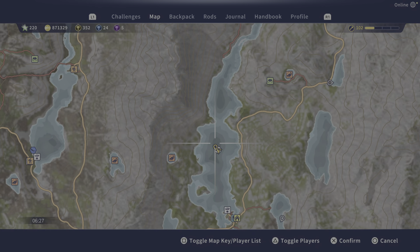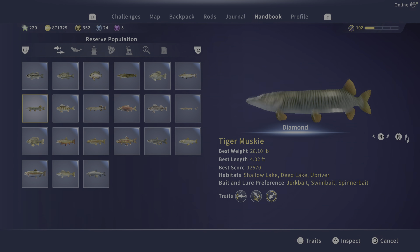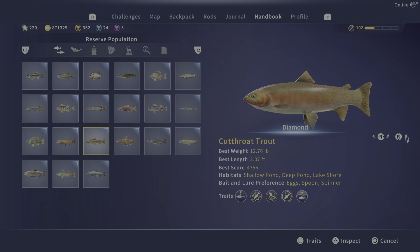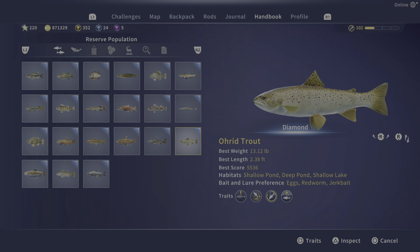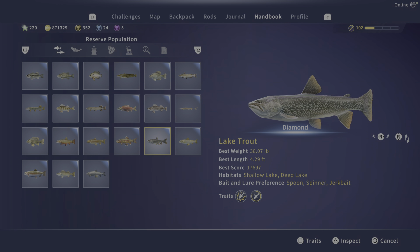I now have bingo on Golden Ridge Reserve — I've caught a diamond of every species on this map! If you like the video, please consider liking, sharing, and subscribing. This is marfman95 and I will see you all next time.